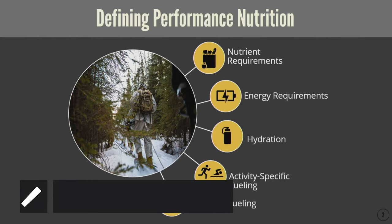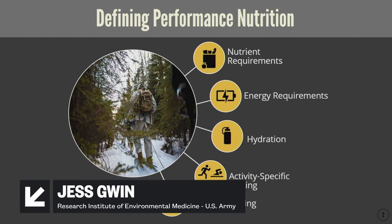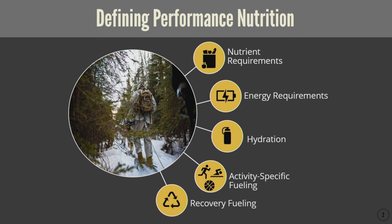I'll first begin with defining nutrition to give us a place to start and build on when we consider a perspective of performance nutrition. As many of you might be aware, nutrition really encompasses all the foods and beverages that we consume across days, weeks, months, and years that are used to maintain health and wellness and meet our body's requirements.